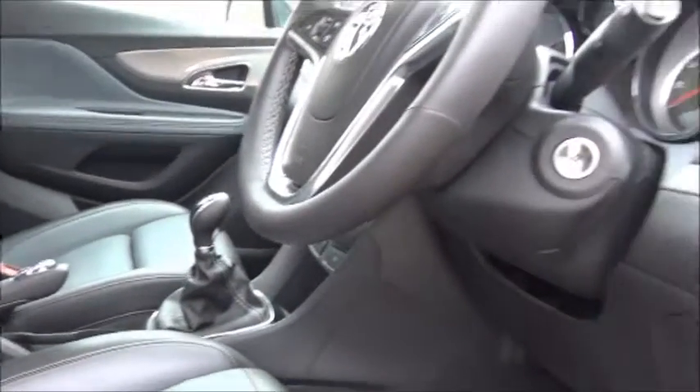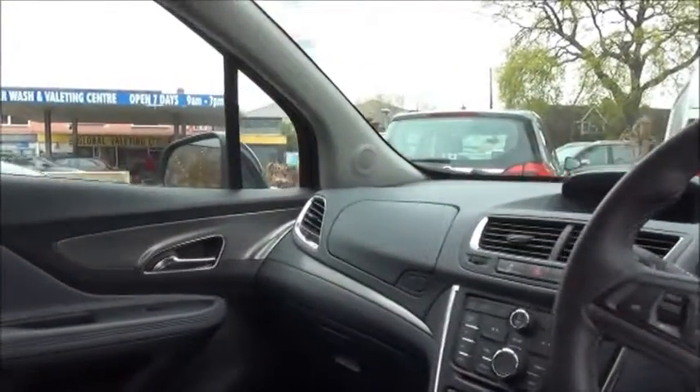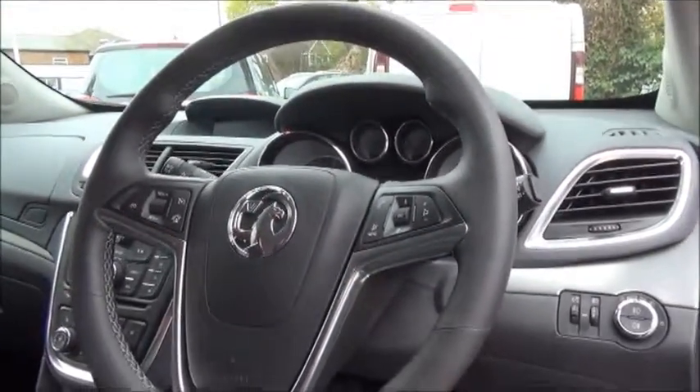We also have automatic light control and rain-sensitive wiper blades. For convenience, Bluetooth and cruise control are fitted, both of which can be controlled by the three-spoke leather-bound steering wheel.